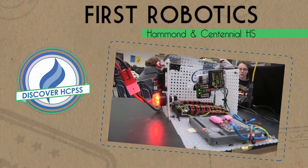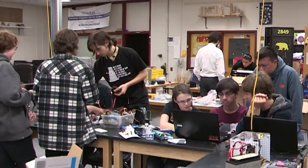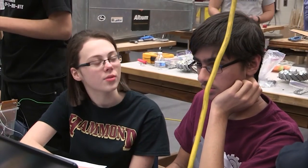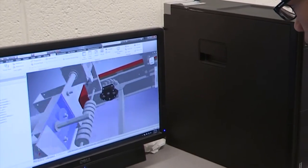There's a league for robots called FIRST. Every January they release a game, and teams like us, usually based in schools, have to build a robot to compete in the game. Our team mostly meets at Hammond, but we're combined Hammond and Centennial High School. Right now we're building the robot to compete in the game.